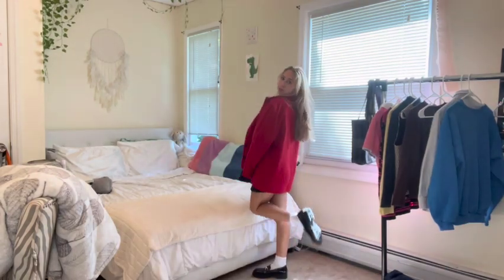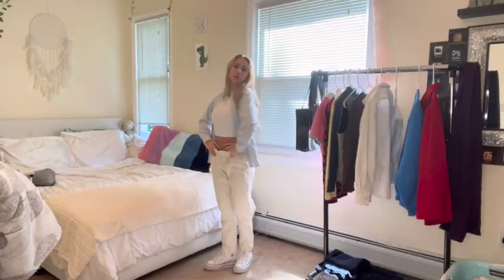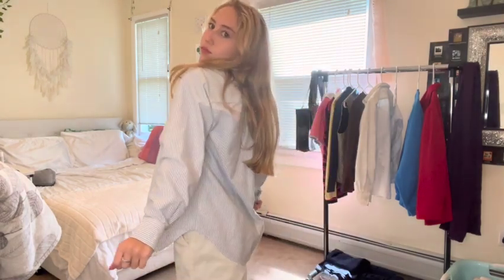And then we basically have the same thing, only this one is blue and white stripes — same kind of fit, super versatile. This one might give me more of a summer-spring vibe, but honestly it says to me I can wear this any time of the year. Christmas? Sure.